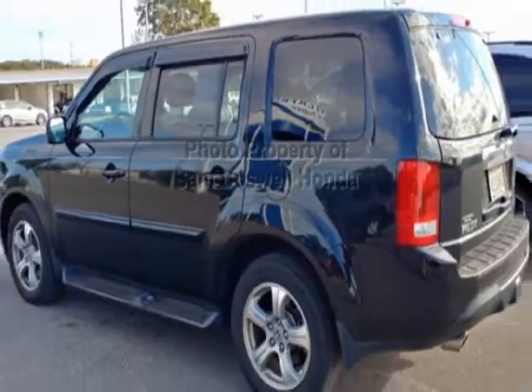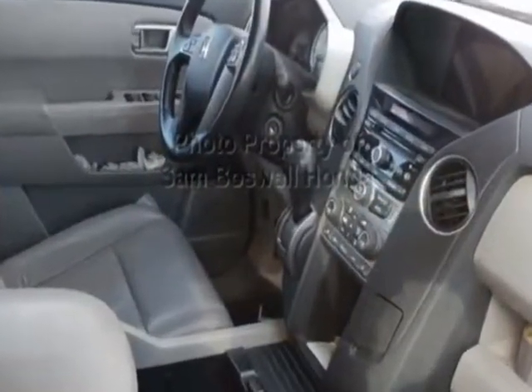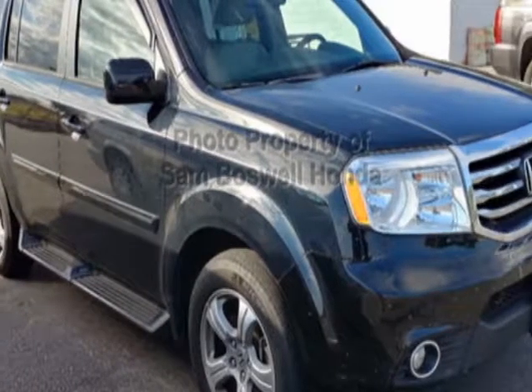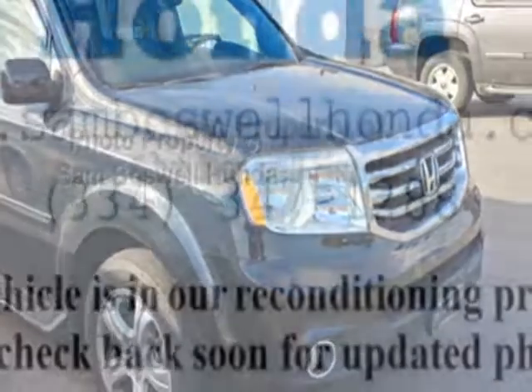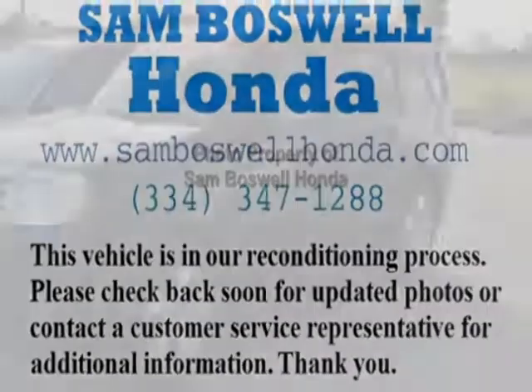This vehicle gets an estimated 18 miles per gallon in the city and an estimated 25 on the highway. This Pilot boasts a 3.5 liter engine and has a 5-speed automatic transmission. Additional options for this vehicle include power driver seat,